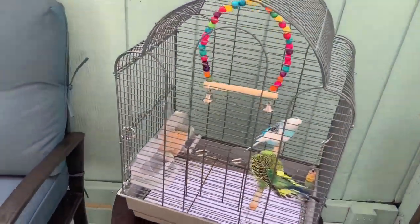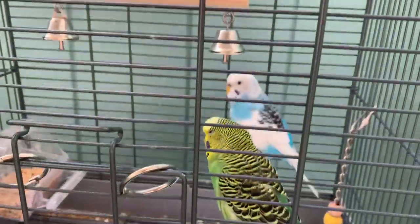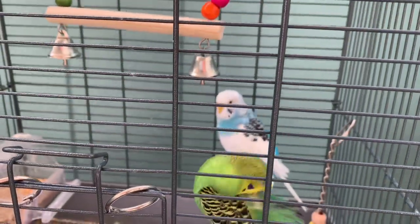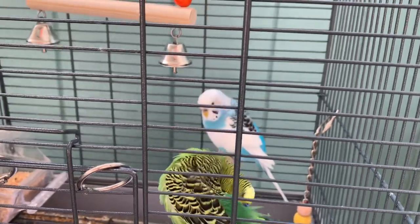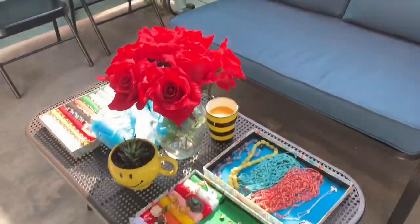We have the birds here — let me give you guys a closer look. The white one's name is Icy and the green one is Albo. Yeah, they're out here enjoying the sun!